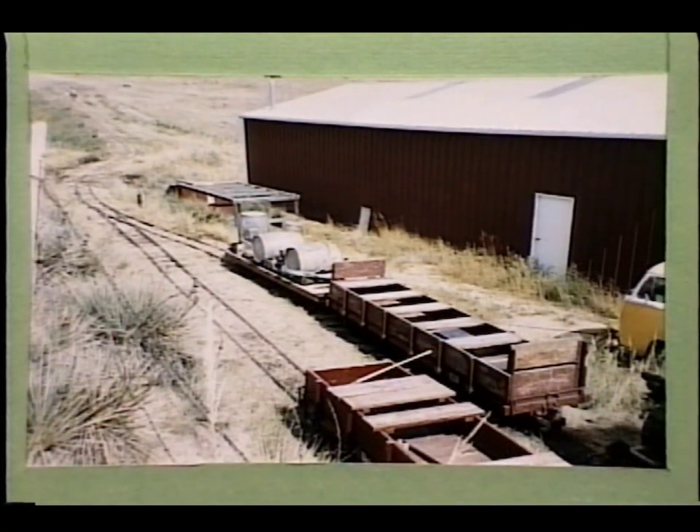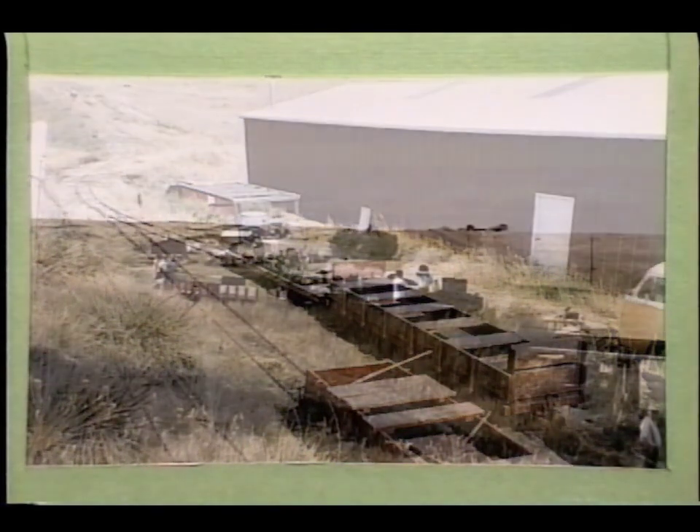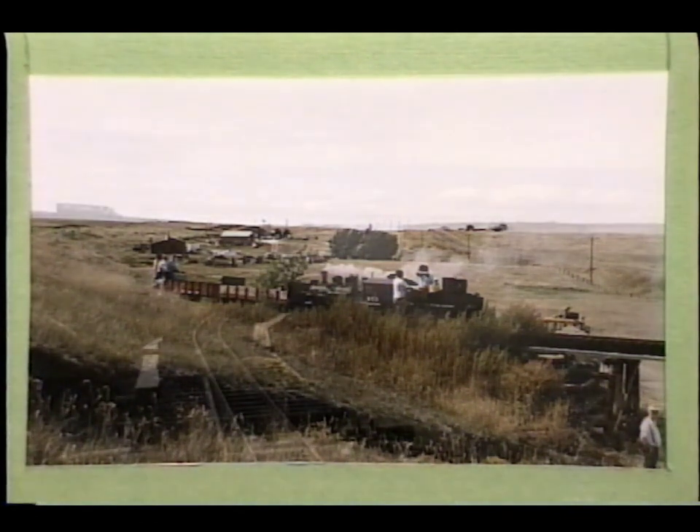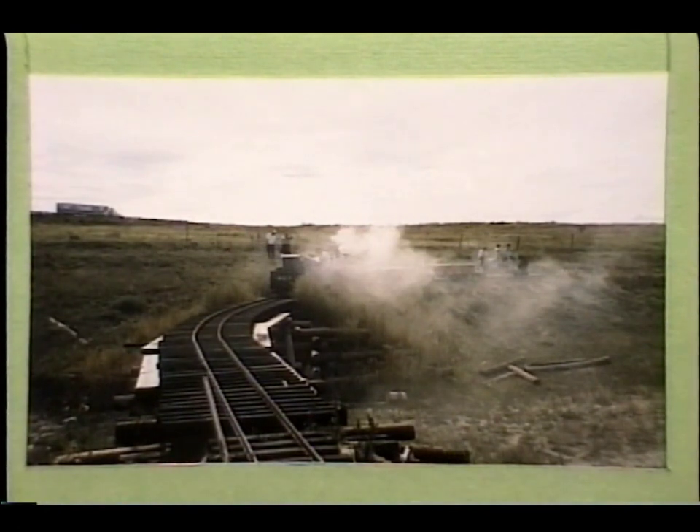Looking west on the line from this siding, the track in the distance towards the upper left of the photo is on a four and a quarter percent grade. Down toward the lower end of the line, the K27 is back down to the bridge approach of the new bridge. The track comes downgrade and crosses the bridge on a curve, then curves the opposite direction around a large loop.